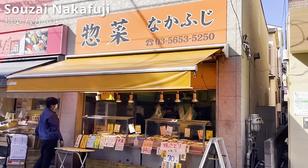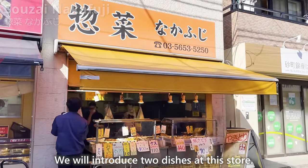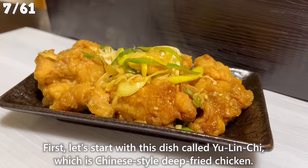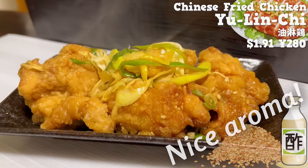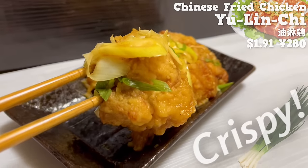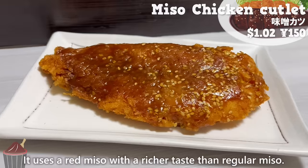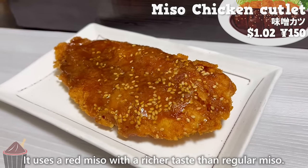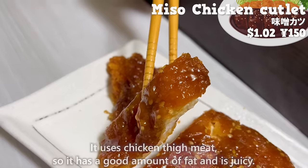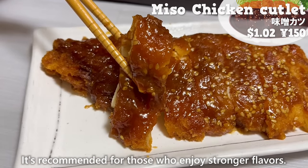Next, we will introduce Sozai Nakafuji, a popular deli among locals. First, yulingshi — Chinese-style deep-fried chicken with a nice aroma of vinegar and sesame. The chicken is tender and juicy, and the crispy texture of the green onions adds a nice accent. Next, chicken cutlet seasoned with miso and sesame, using red miso with a richer taste. The sweet and spicy miso flavor is a perfect match with the juicy chicken thigh meat — recommended for those who enjoy stronger flavors.